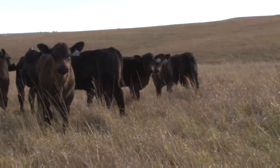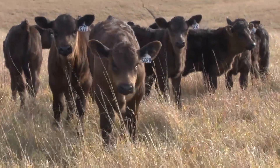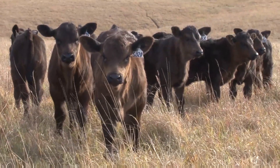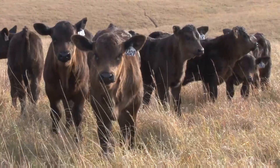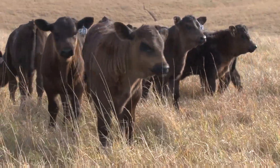7% crude protein is the dietary protein requirement of a cow post-weaning. Most of our dormant native range is going to be around 5%, so we need a diet that's approximately 7% crude protein to meet that cow's requirements.